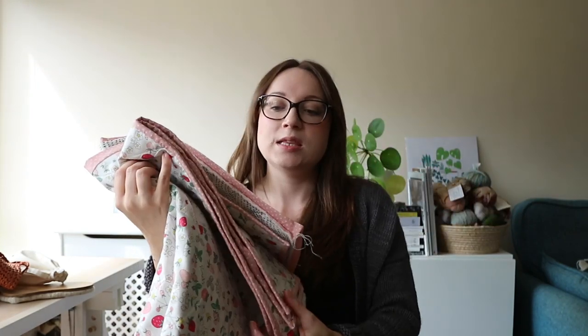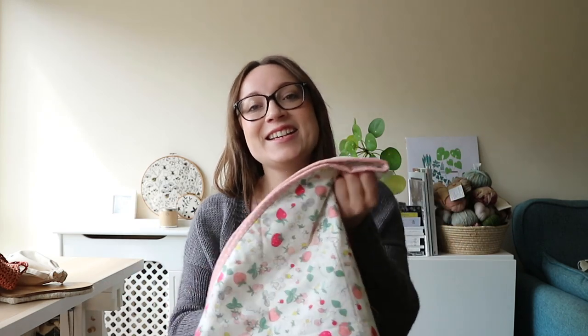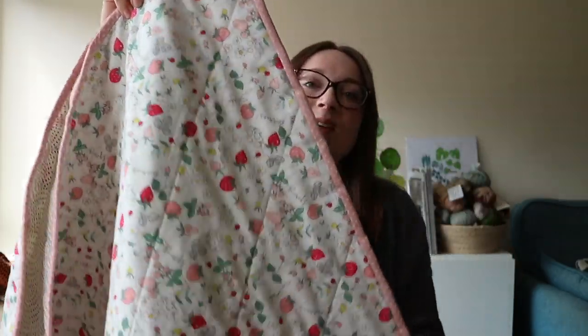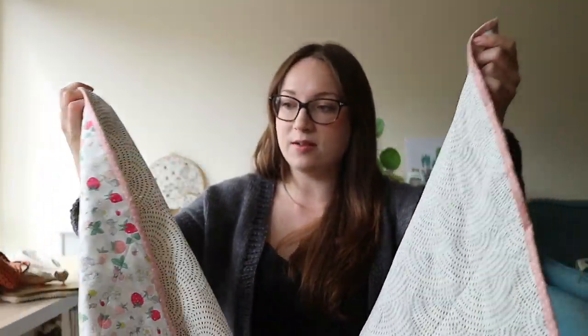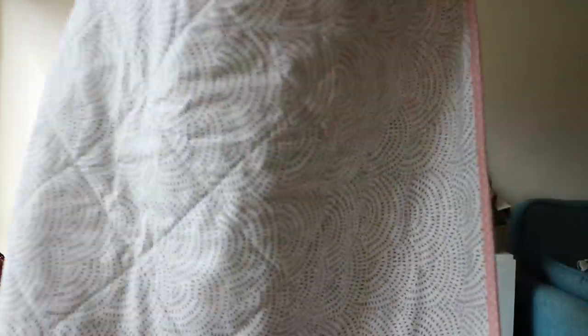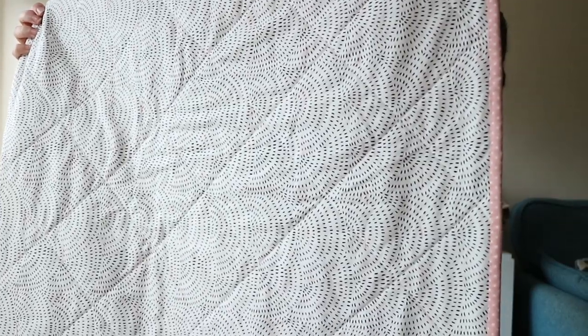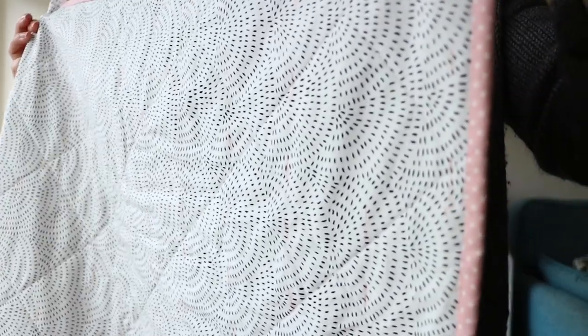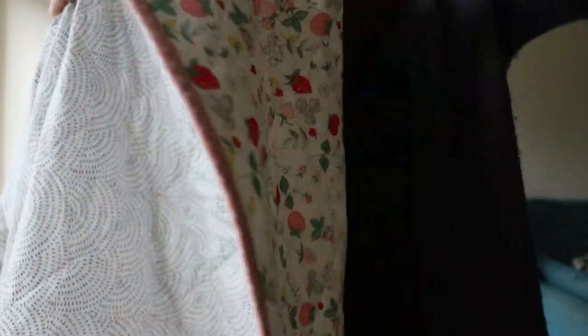The other project — you might have seen on Instagram — I started a quilt. One of my friends has just had a baby, so this is for baby Rose. I'm about halfway around on the binding. On this side is a lovely spring strawberry print, and on the back I've got a more minimal, slightly abstract print. I love the really modern black-and-white print on this side, and it looks really sweet with this pink binding.